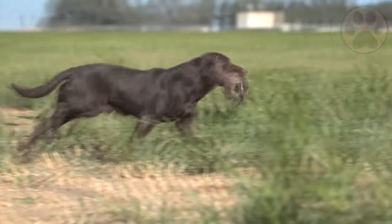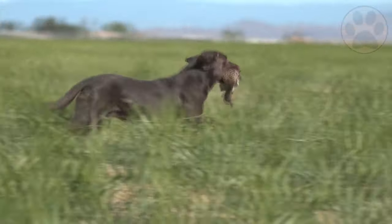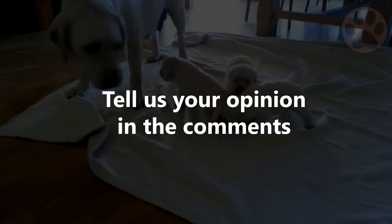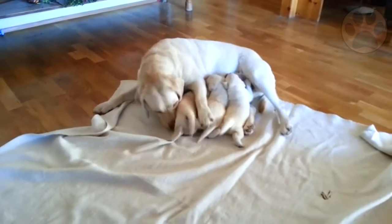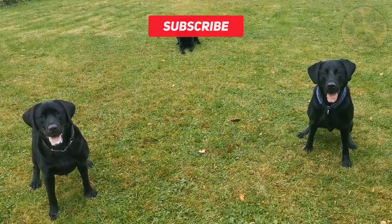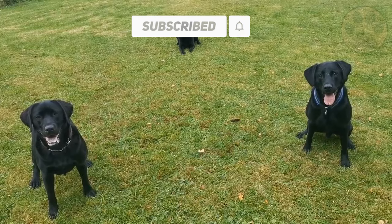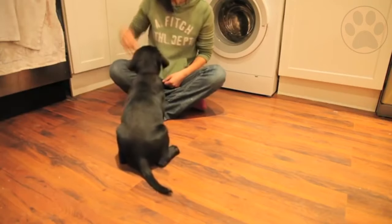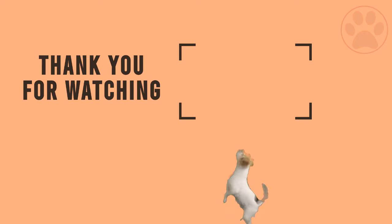So what do you think? Do you prefer the American or English Labrador? Let us know in the comments and share your experience. If you found this video helpful, please subscribe to our channel so you don't miss new videos and can learn more about dogs every day. Also, check out our other dog comparisons. Thank you so much for watching.